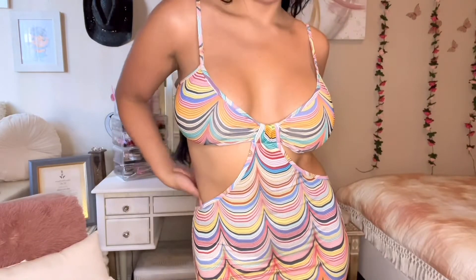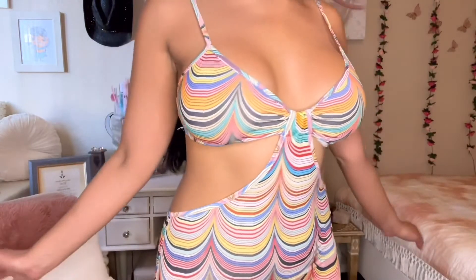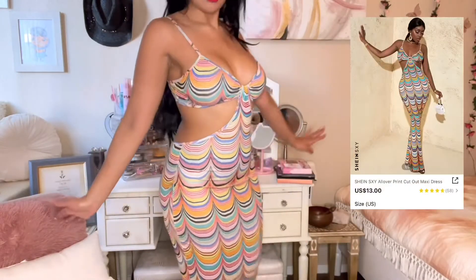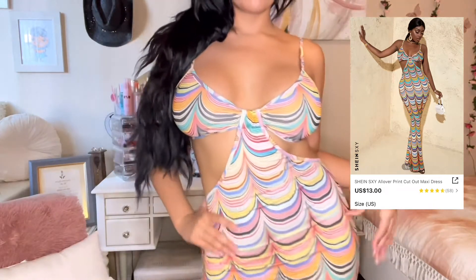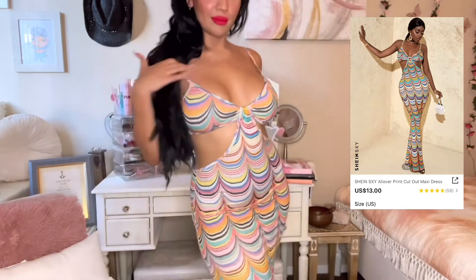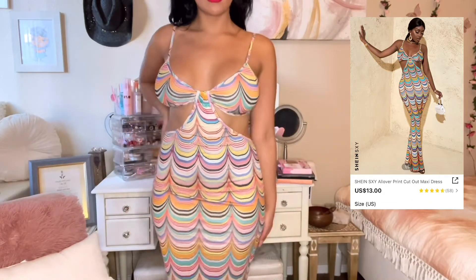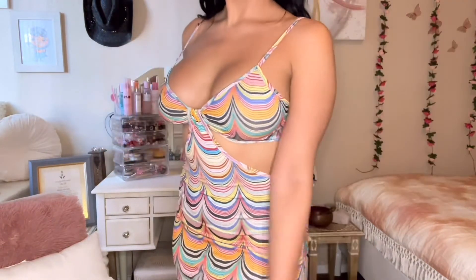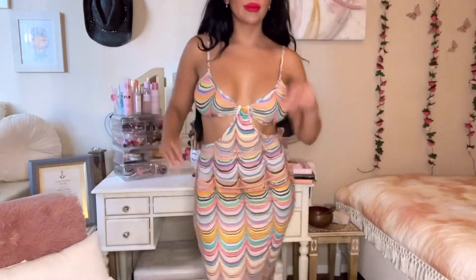The next one is giving me little mermaid vibes. I love the way this fits and I love the little cutouts on the sides. The back is super cute as well. It is floor length, very comfortable, and the price is amazing. It looks like little seashells going down, which is why it's giving me mermaid vibes. It slips on very easily, making it perfect for vacation, beach wear, or even a little dance party.